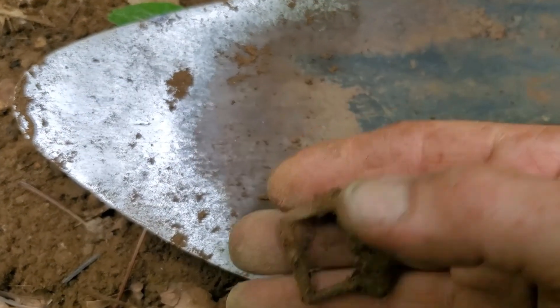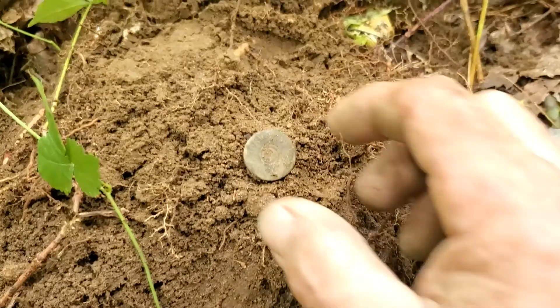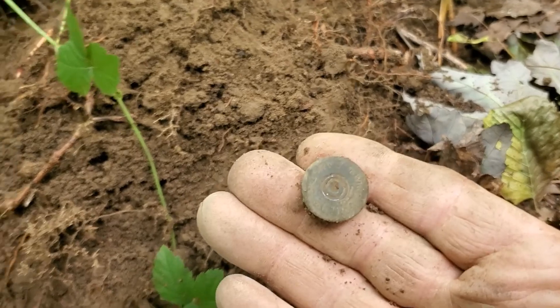First find at the second site — an LD buckle. I got me an old shotgun shell too, and that's a beauty.